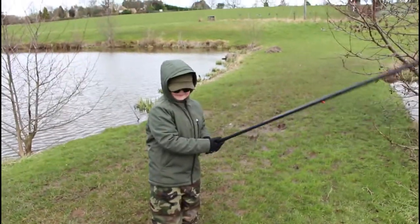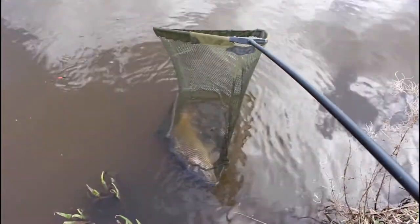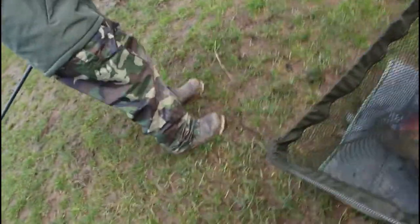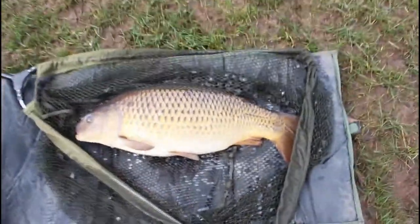That is what I call a good catch — well done, boy! That is a beautiful fish, well played. Lift him out. Right near the net, there you go — lift up. Oh my goodness, you have caught a magnificent fish. There he is — that is absolutely stunning. Just get it back in the water for a bit.